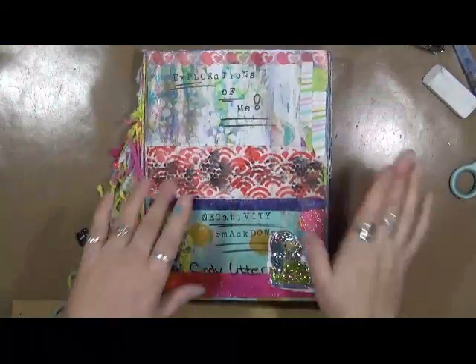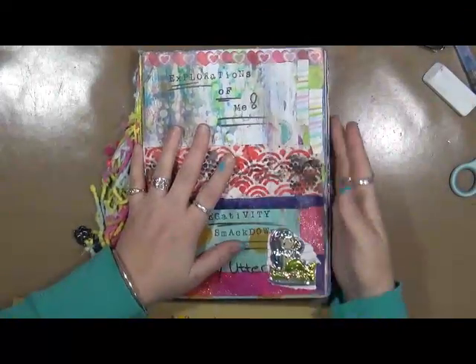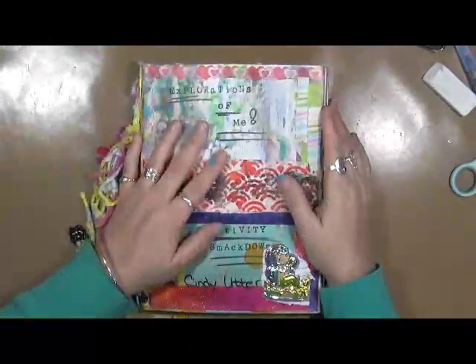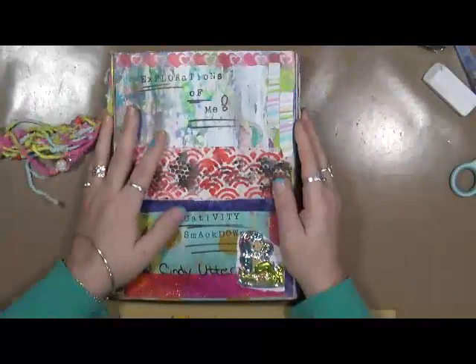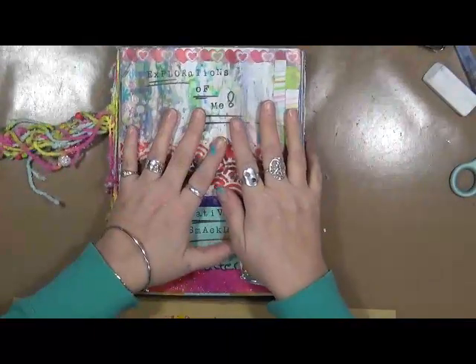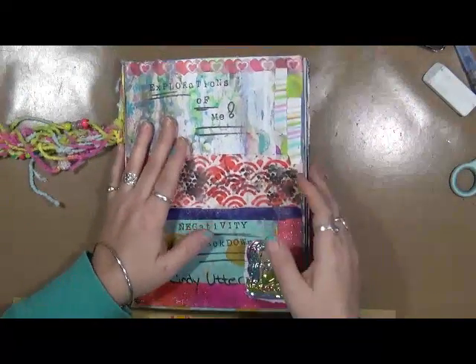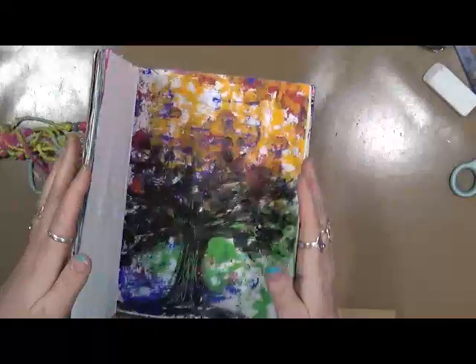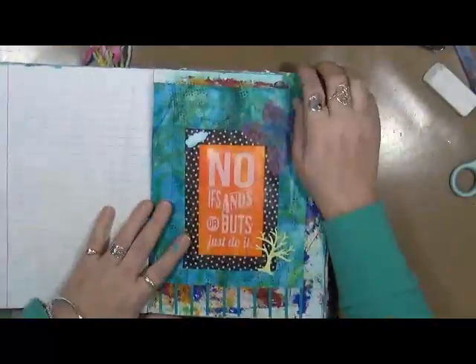Hey guys, guess what time it is? It's time for Explorations of Me for April. And what is our prompt today? Our prompt is: what does your inner critic look like? Use your imagination, draw out your inner critic, and let's see what your inner critic looks like.